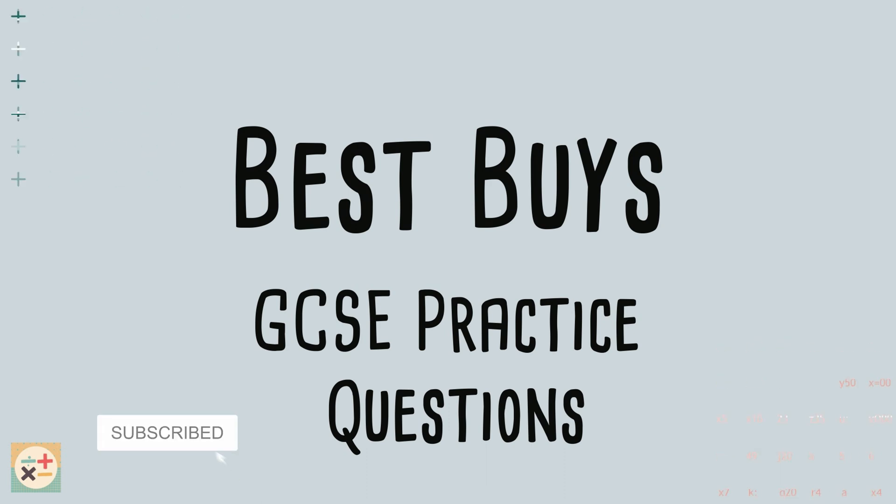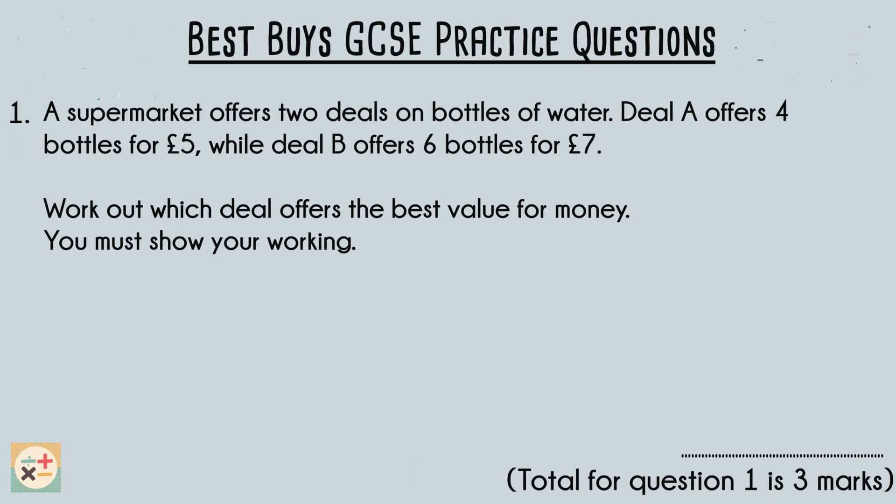Subscribe and hit the notification bell for weekly videos. Let's have a look at this first practice question.